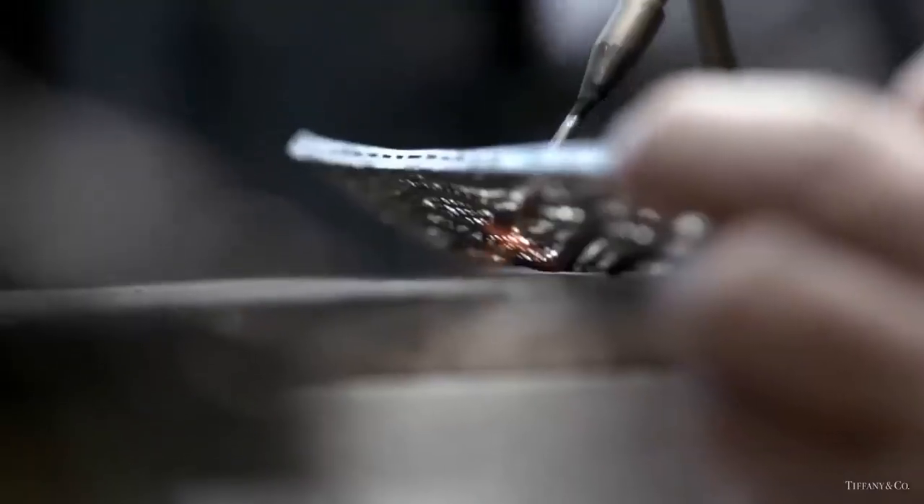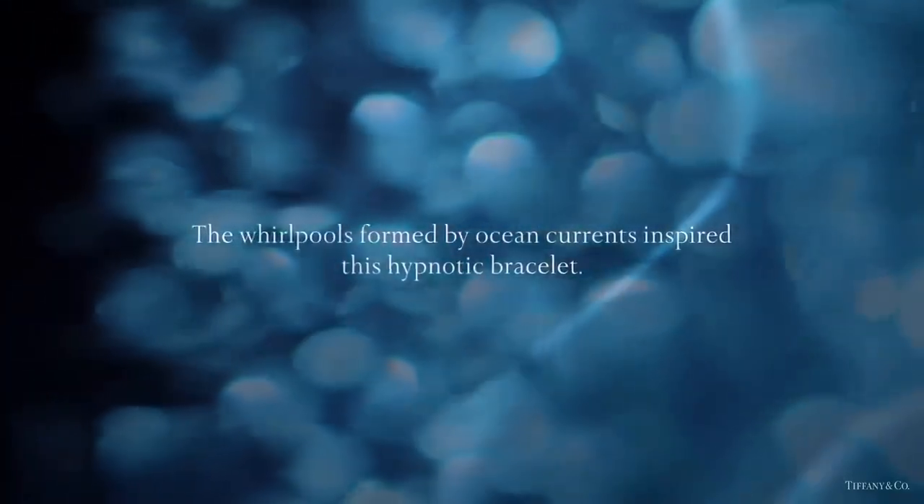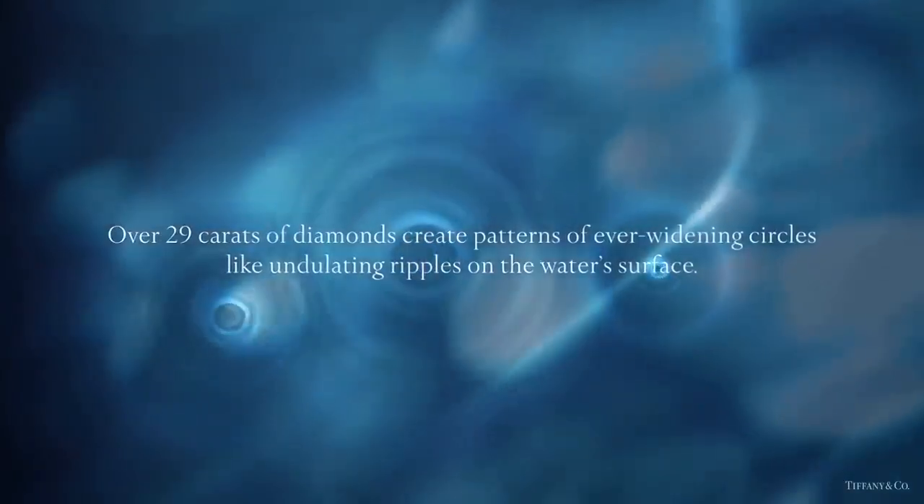For this bracelet from the 2015 Blue Book collection, diamonds were set by hand into a pattern of delicate interlocking circles. The diamonds and the platinum setting create a radiant triple effect.